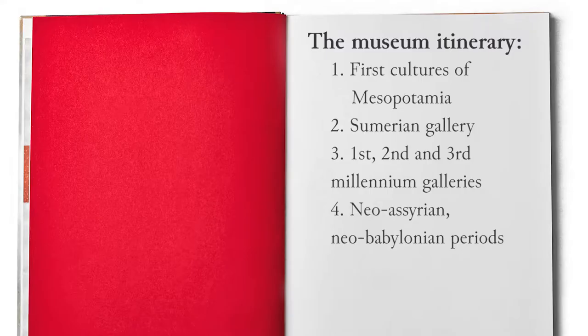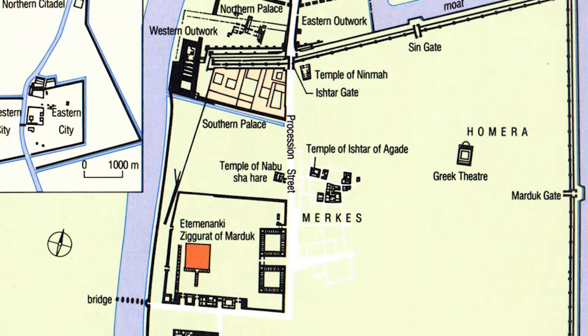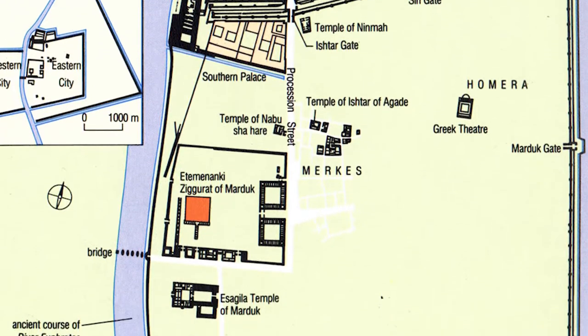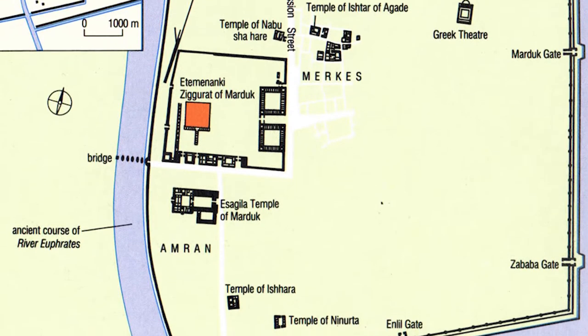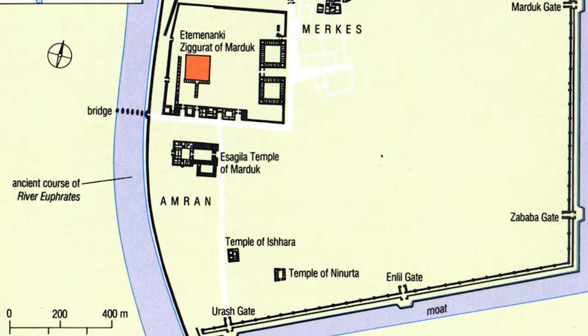A further room is dedicated to the precious ivories found mainly in Nimrud, discovered by British and Iraqi expeditions. We then move to the room dedicated to the Neo-Babylonian period, with findings from the major centers of the Neo-Babylonian Empire in the 6th century BC, and part of the glazed brick decoration of the Ishtar Gate at Babylon.